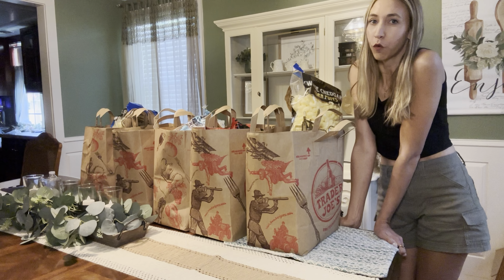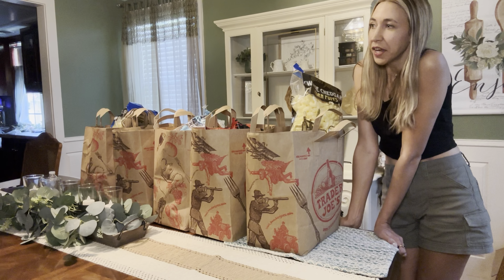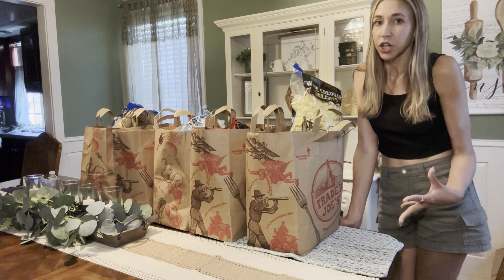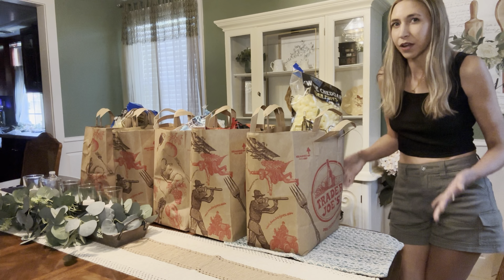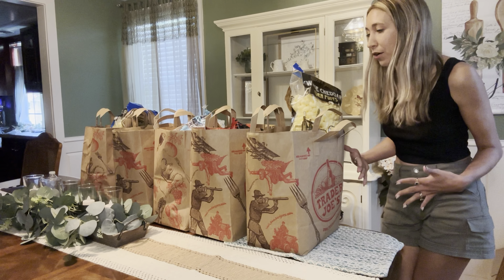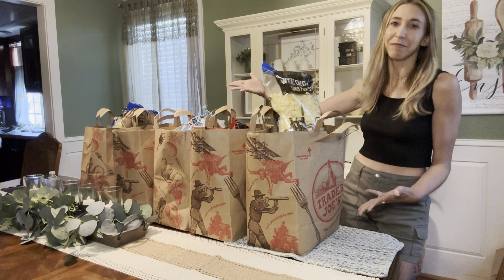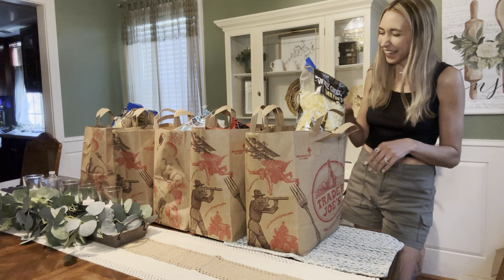We're back home with another Trader Joe's haul. This time I set a $150 budget for the week — my plan was to get at least five meals plus drinks and snacks. I'm going to break down how much the meal portion cost versus the snacks, so you can see what your budget would look like if you were just going for meals. We got five bags and the bags are pretty sturdy — I like them.